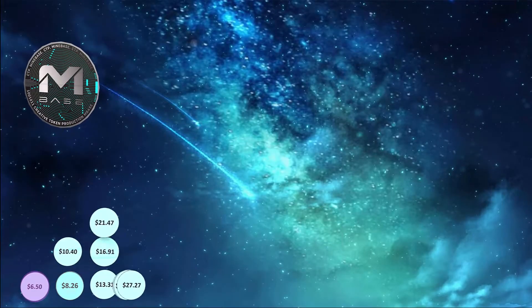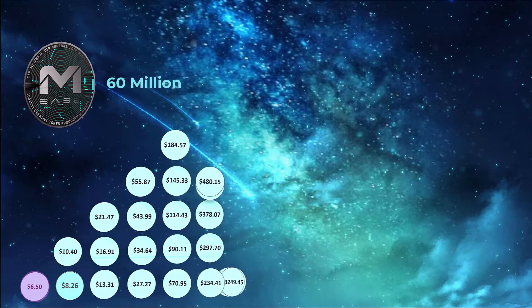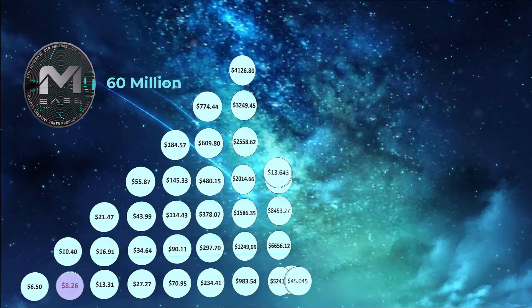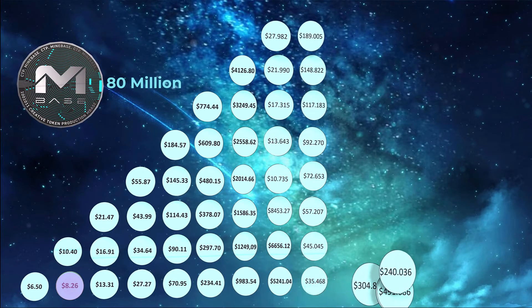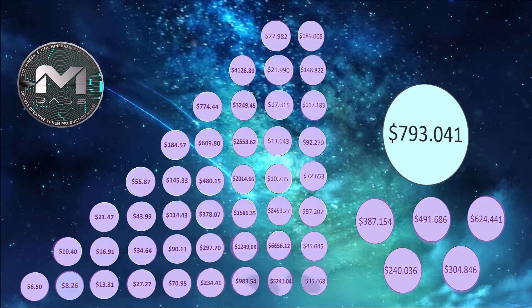The more tokens that are created, the higher the CTP price will be. When 60 million tokens are reached, the CTP price rises to $8.26. After 80 million tokens are created, the CTP price is $10.48, and so on.